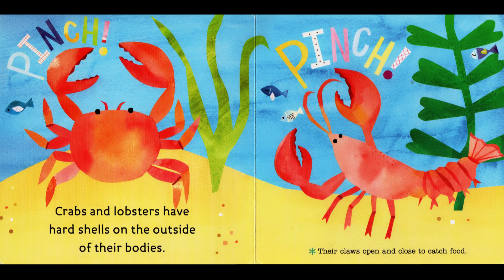Pinch, pinch. Crabs and lobsters have hard shells on the outside of their bodies. Their claws open and close to catch food.